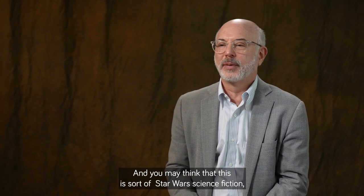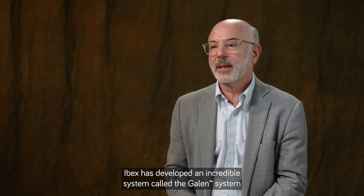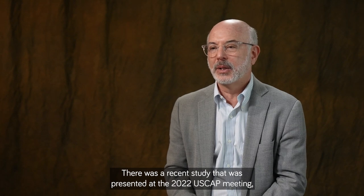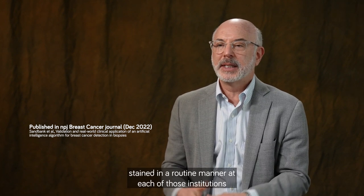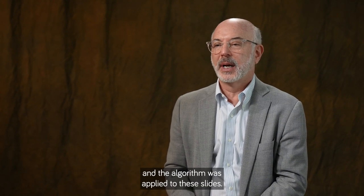You may think this is science fiction but we're actually here now. IBEX has developed an incredible system called the Galen system to evaluate breast cancers. There was a recent study presented at the 2022 USCAP meeting from two institutions: Institut Curie in Paris and Maccabi Health Services in Israel. In that study, they took breast cases stained in a routine manner at each institution with different kinds of stains — H&E at Maccabi and HES (hematoxylin-eosin-saffron) at Curie — and the slides were scanned with two different scanners before the algorithm was applied.